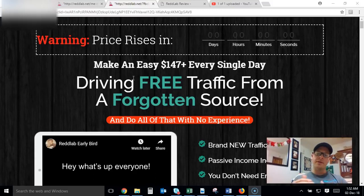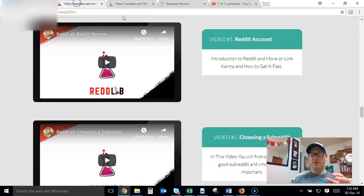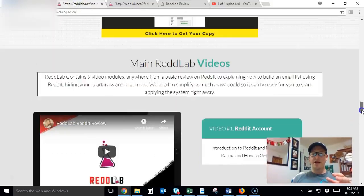You can try this out risk-free, and if for whatever reason you don't like the product you can just ask for your money back. I really don't think that's going to be the case because the training is high quality — I've had review access and had a look at it all. If you want to know my thoughts and go a little bit deeper, click on that link in the description below and watch the full review.